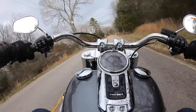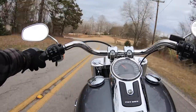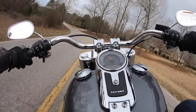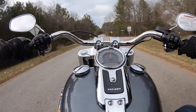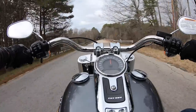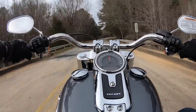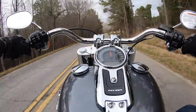I like these forward controls — the floorboards feel good. The forward riding position for your feet doesn't lend itself to a sportier style of riding like mid controls do, but I think that's kind of what makes me enjoy this bike. As soon as I sit on it, it makes me feel like I should be cruising and taking it easy.